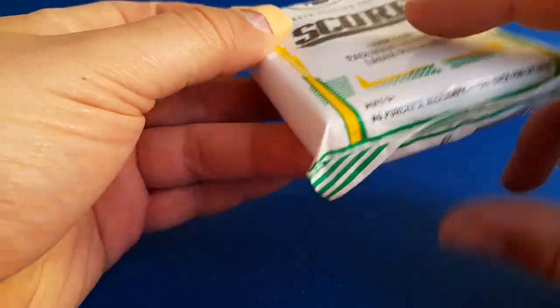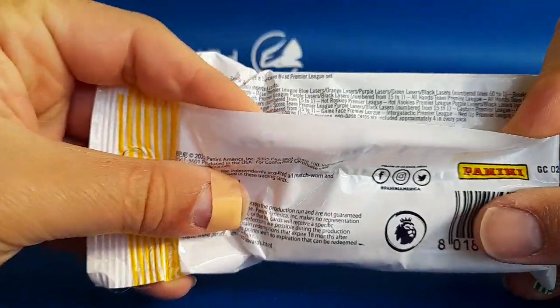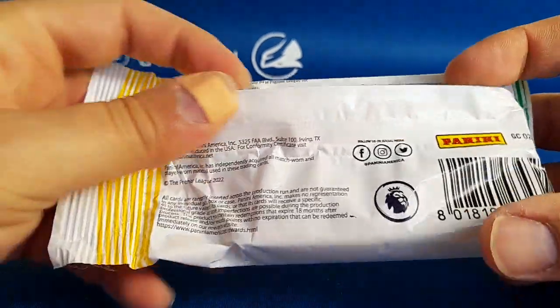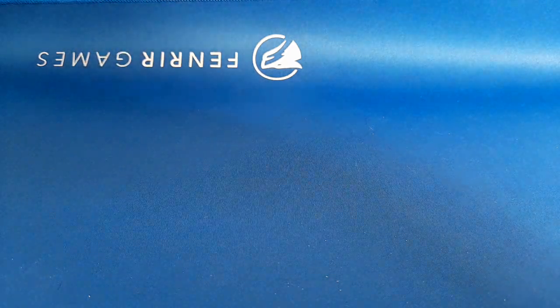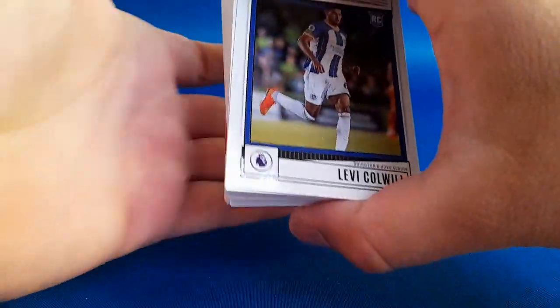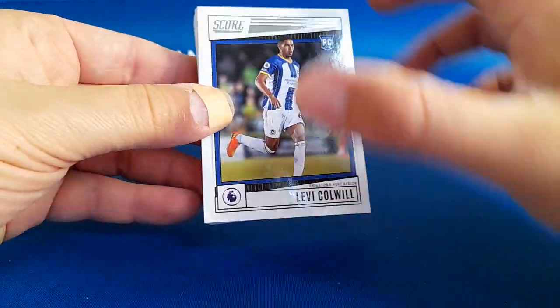We've had pretty good luck with these recently. These are all of the inserts that you can get - Panini don't do odds obviously. We've had pretty good luck and got a numbered card in most of our last few videos. Fingers crossed we get a low number - well, any kind of numbered card would be good. Also comment down below if you're doing better than us - let us know how you're doing.